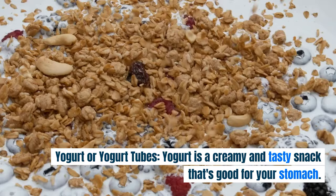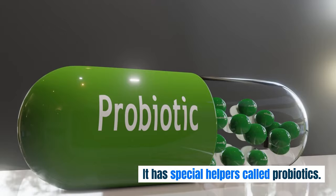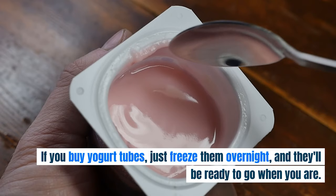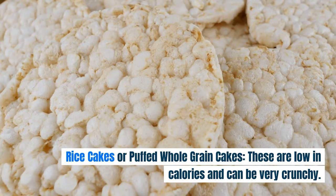Yogurt or Yogurt Tubes. Yogurt is a creamy and tasty snack that's good for your stomach. It has special helpers called probiotics. If you buy yogurt tubes, just freeze them overnight, and they'll be ready to go when you are.